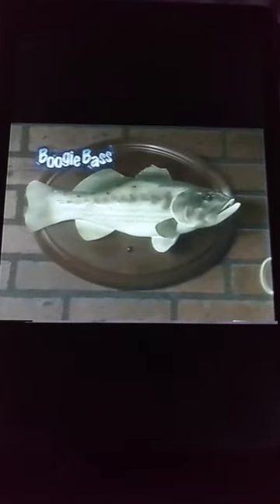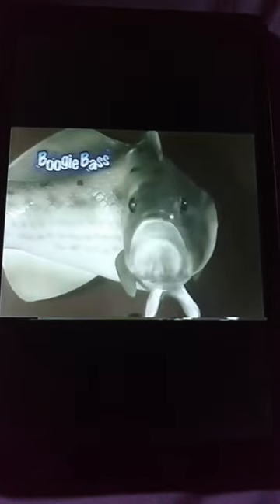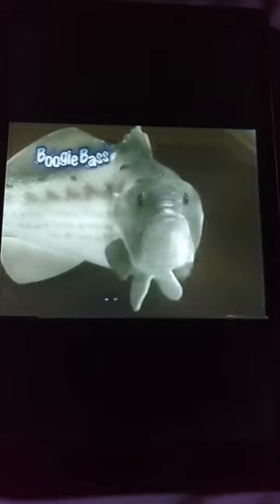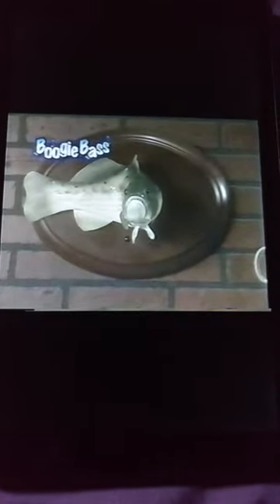Manually activate Boogie Bass at the press of a button. He's a fast talker too. Hey baby, how about a kiss? Hey, take a picture — it'll last longer. I'm just curious, do you people ever dust?